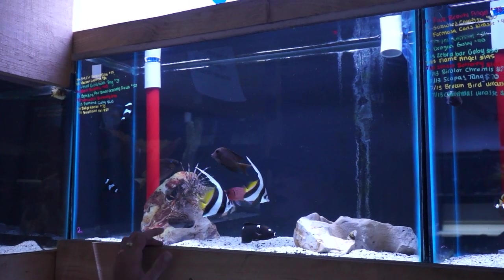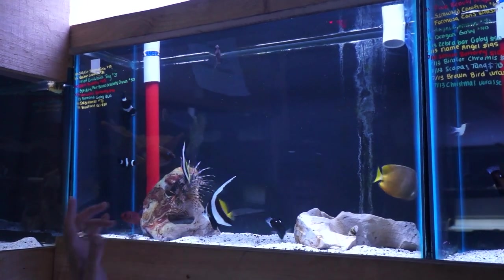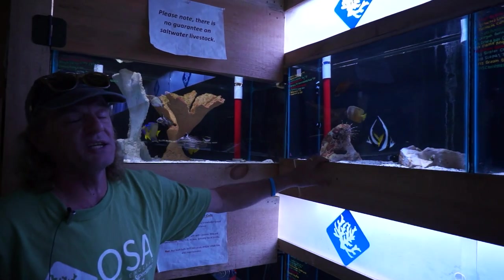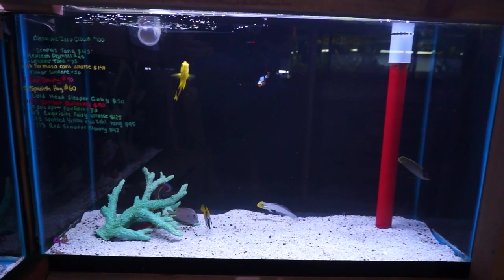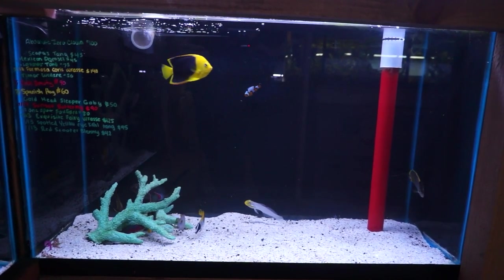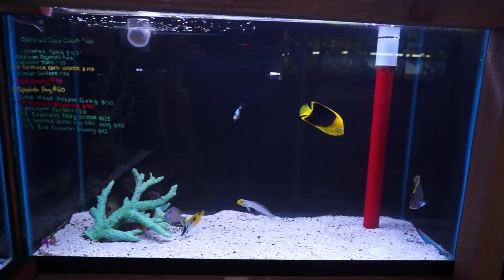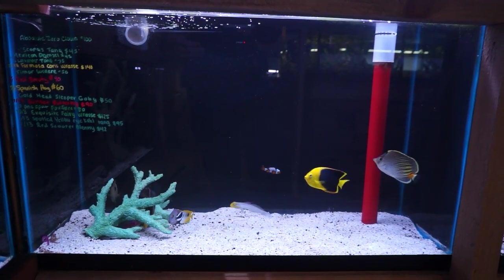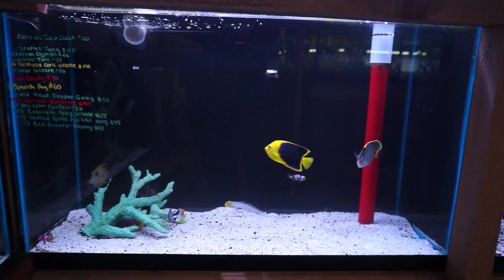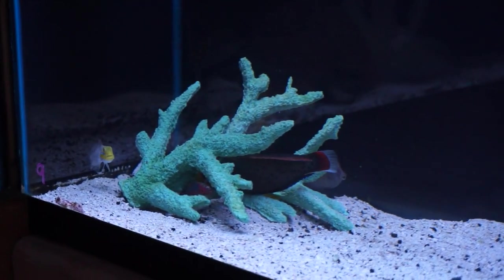Striped bristletooth and a pair of heniochus butterflies. Cool looking fish with the heniochus, but they're not reef safe. Goldhead sleeper goby, rock beauty, small one spot fox face. You guys were looking for fox faces — we got a lot of them from what I can see. Everybody's still waking up, so there are a lot of fish in here that are not out of hiding yet. As you can see in this coral group, they're all just kind of tucked in there.